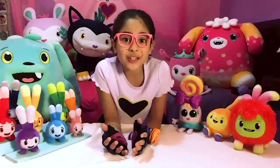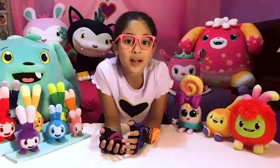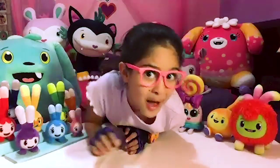Thanks for playing Spot the Difference with me, Abby fans! See you next time! Don't forget to like and subscribe! Bye bye!